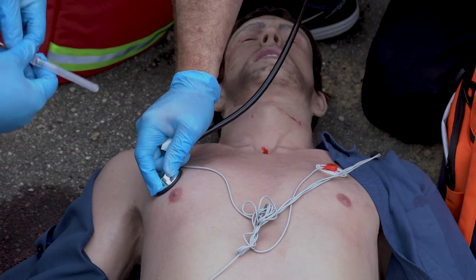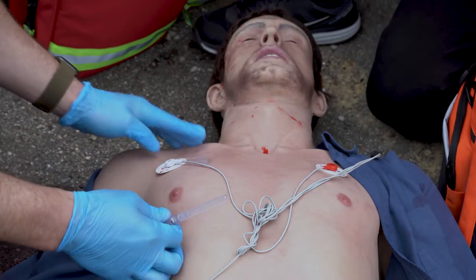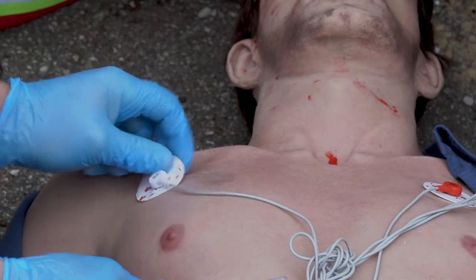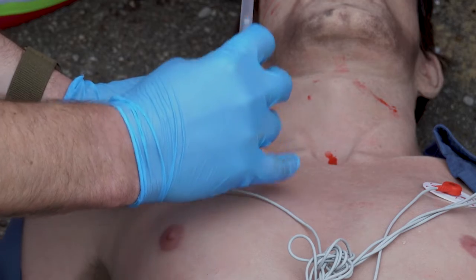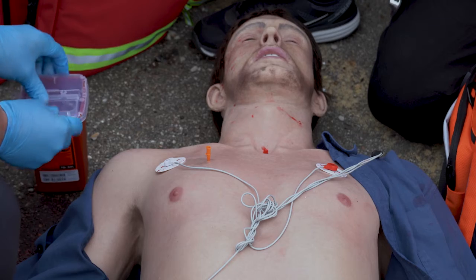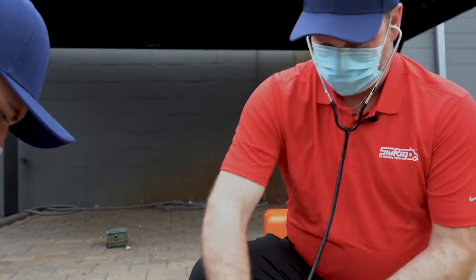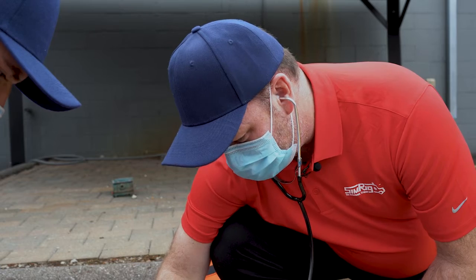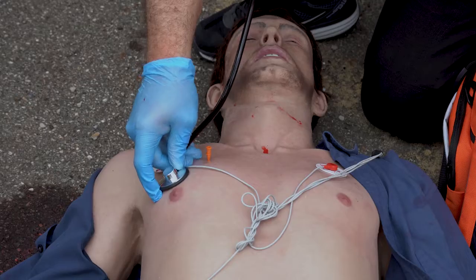Breathing sounds are diminishing on this side — pneumothorax. Let's go ahead and decompress that tension pneumothorax, okay, right here. All right, I'm getting respirations on this side. Let's go ahead and get them immobilized on the stretcher.